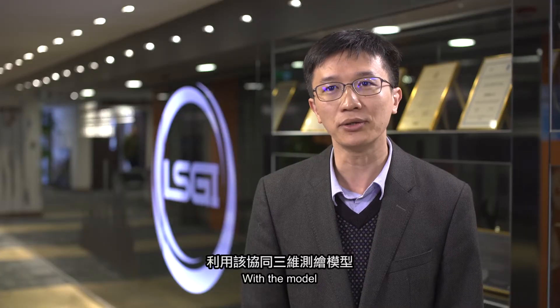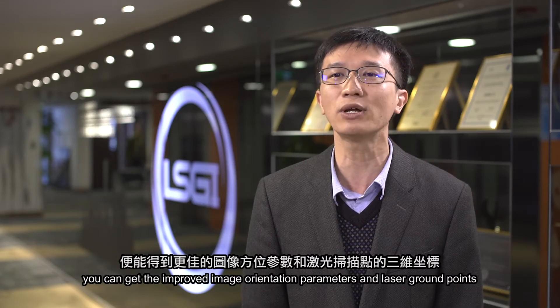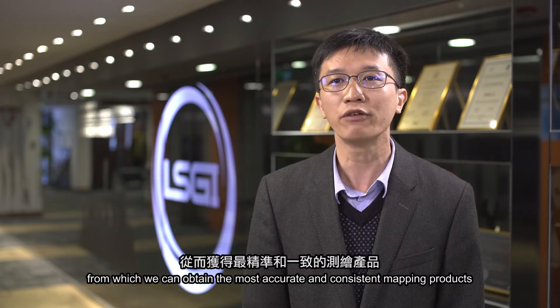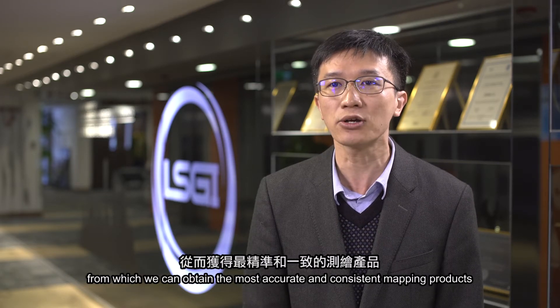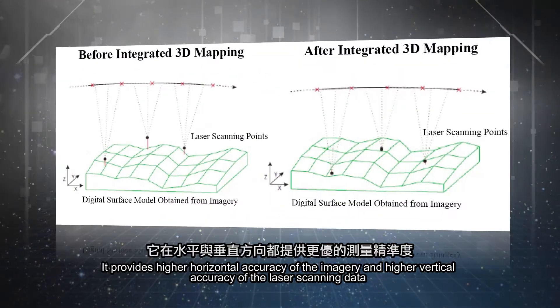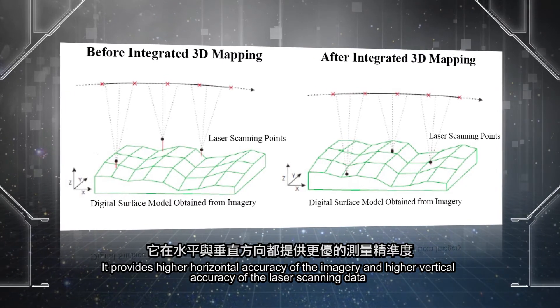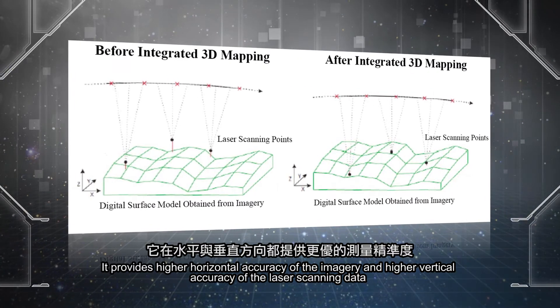With the model, you can get the improved image orientation parameters and the laser ground points, from which we can obtain the most accurate and consistent mapping products. It provides higher horizontal accuracy of the imagery and higher vertical accuracy of the laser scanning data.